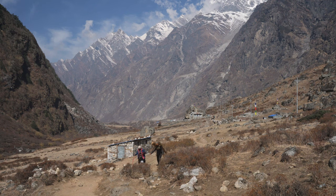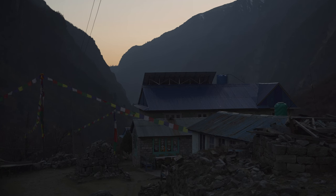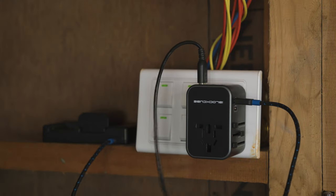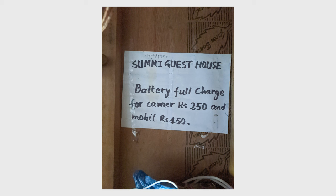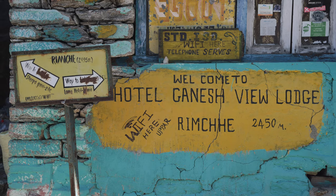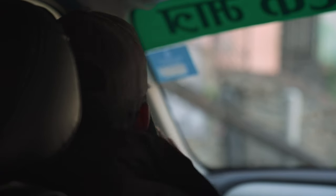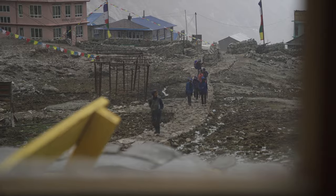Toilets are sometimes sit-down, sometimes squat style, flushed by scooping water from a bucket. You can get a hot shower most days but it's not always possible, and sometimes it's too cold to bother. Some villages have electricity from a hydro power station; otherwise guest houses use solar power. You can generally charge devices daily but may pay around 300 rupees. Wi-Fi is rarely available, but a Nepal Telecom SIM card gives a data connection for much of the trek, though signal isn't guaranteed every day.